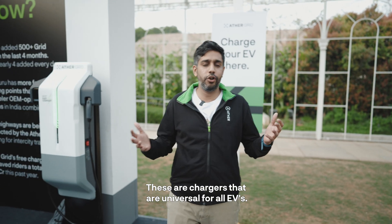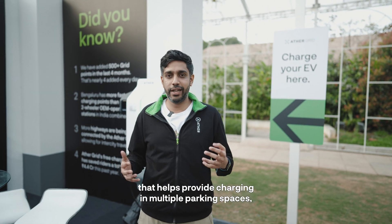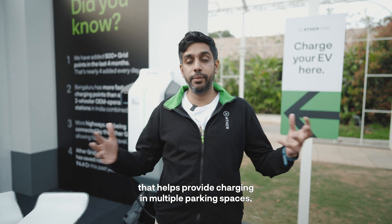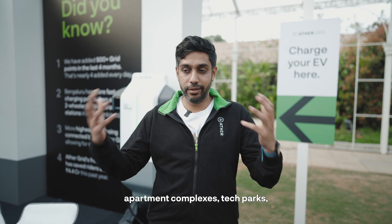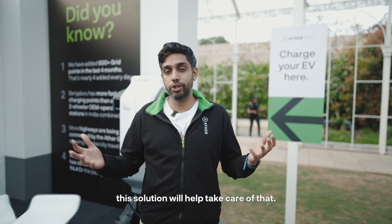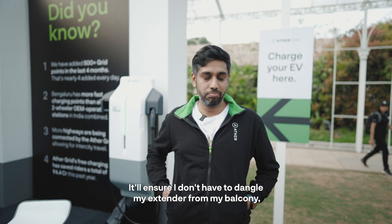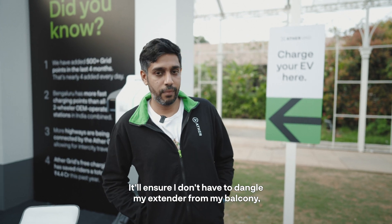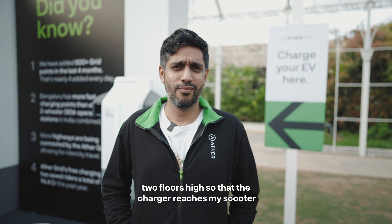These are chargers that are universal for all EVs — two wheelers, three wheelers, four wheelers. It's a charging solution that helps provide charging in multiple parking spaces, apartment complexes, tech parks, university campuses — wherever you want to park a vehicle. That sounds really useful. It'll ensure I don't have to dangle my extender from my balcony two floors high so that the charger reaches my scooter!